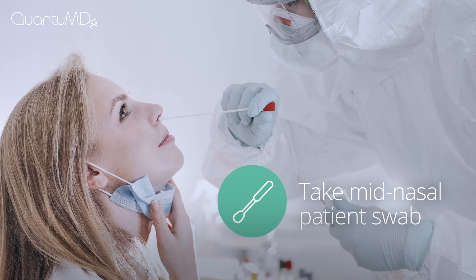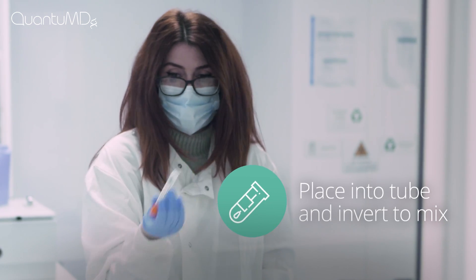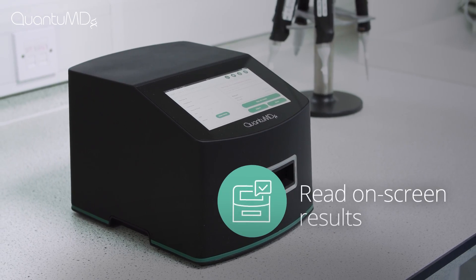Collect a mid-nasal swab, place it in the collection tube and transfer to a sealed cassette for testing. Insert the cassette into QPOC and 30 minutes later get an on-screen result.